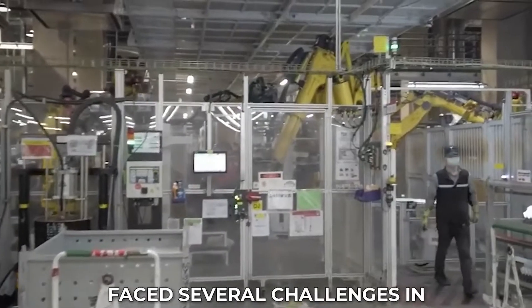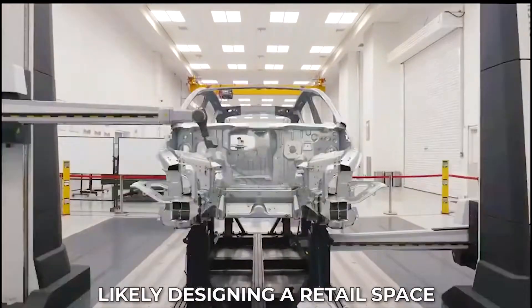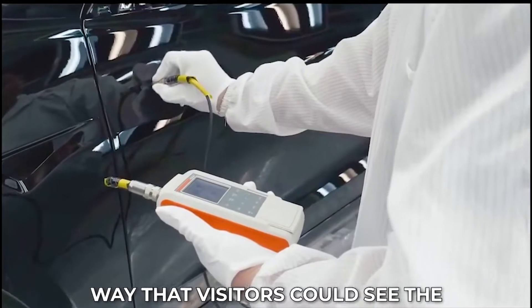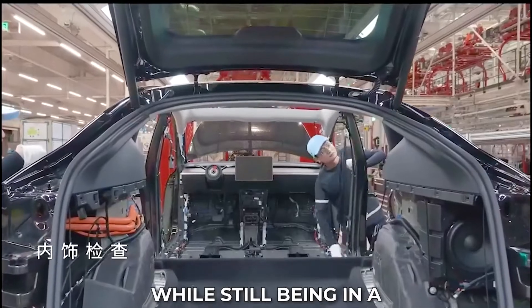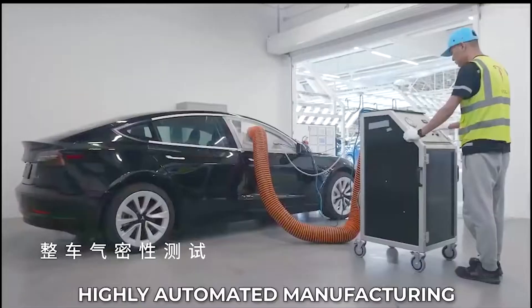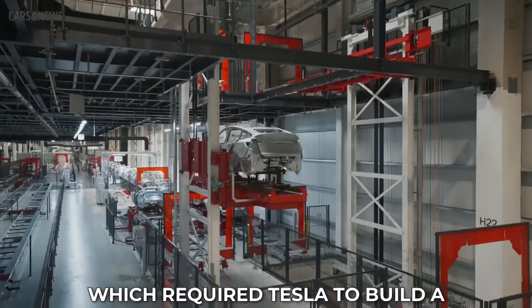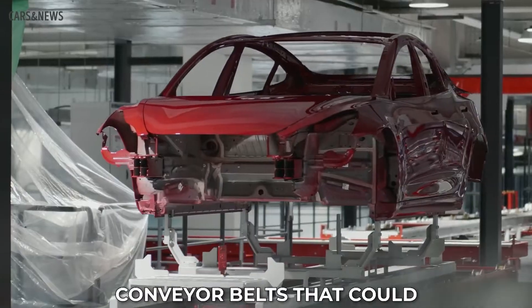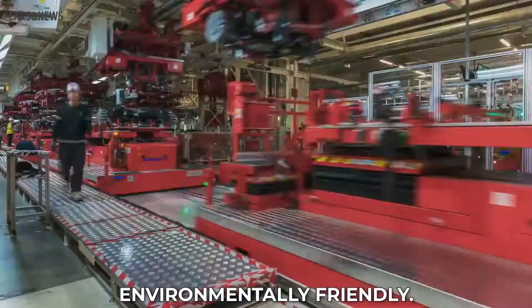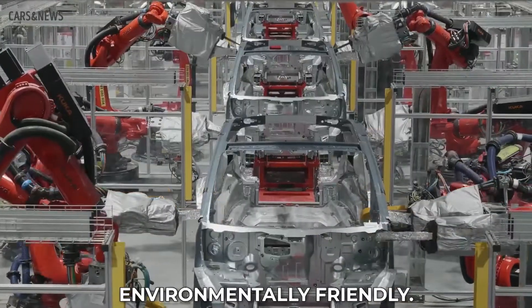Tesla undoubtedly faced several challenges in building the GigaLab concept store in China. One challenge was designing a retail space that could showcase the manufacturing process — visitors needed to see it in action while still being in a retail environment. Tesla also had to invest heavily in research and development to build a highly automated manufacturing process, including a complex system of robots and conveyor belts capable of assembling a car in 45 seconds. Another challenge was ensuring the GigaLab was environmentally friendly, aligned with Tesla's commitment to sustainability.